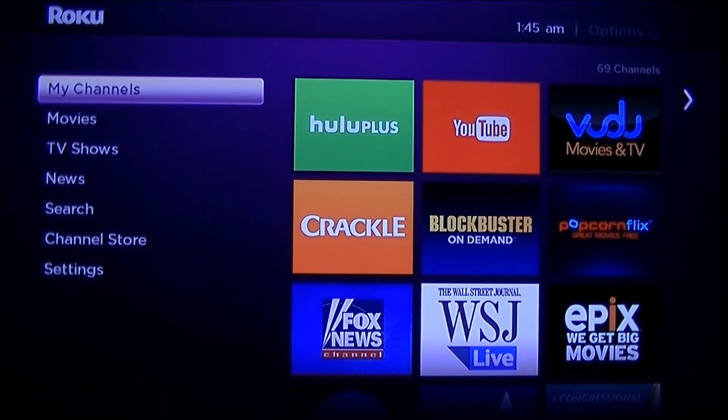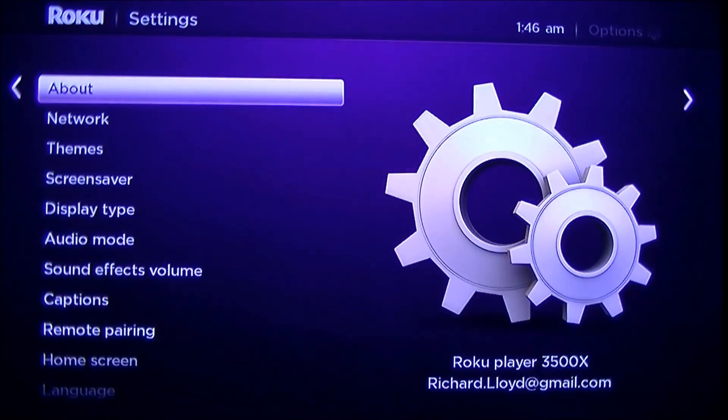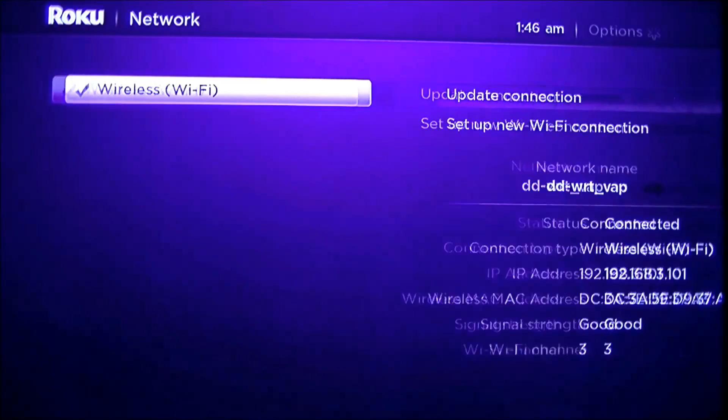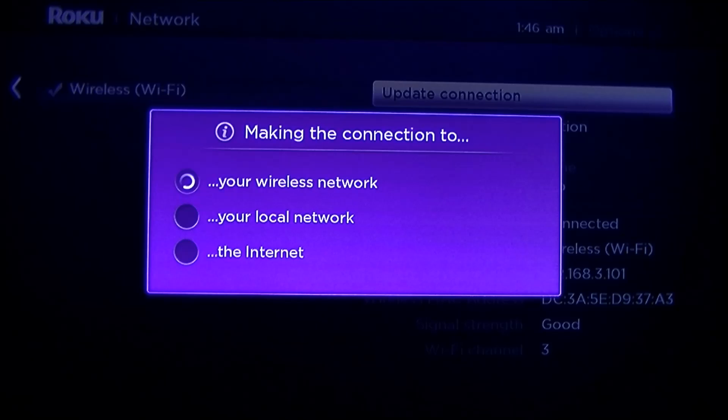Here we are at the home screen. We want to check what kind of Wi-Fi connection quality we have right now. The easiest way to do that is to go to Settings, then go over to About, down to Network, and then over to the right. You'll see it says signal strength is good. I'm going to click Update Connection, which reconnects you to your router just to double-check that you have a good connection.